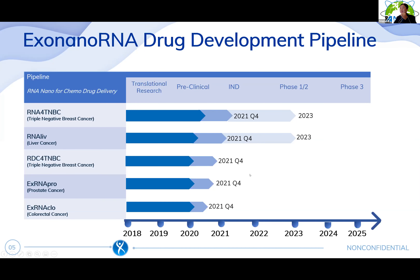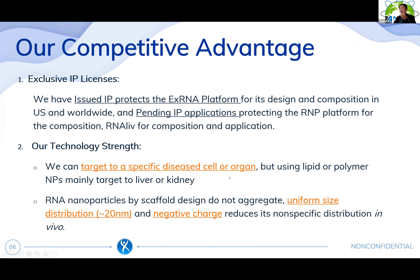We are also open to other markets besides cancer. Our competitive advantages include an exclusive IP license, including an issued patent protecting the X-RNA platform — its design and composition — in the US and worldwide. We also have pending IP applications protecting the RNP platform for its composition and for the RNA for liver project. Our technology can target a specific disease cell or organ, unlike traditional nanoparticles that only target liver or kidney.